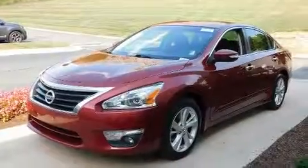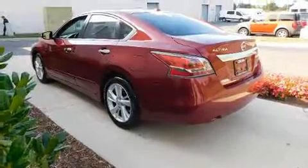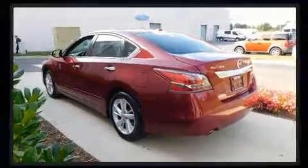All of the premium features expected of a Nissan are offered, including one-touch window functionality, variably intermittent wipers, front fog lights and much more.